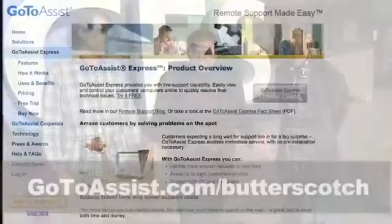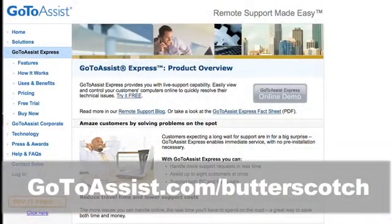We're in Las Vegas at CES 2010. I want to tell you about a brand new product called GoToAssist Express from Citrix Online. At Butterscotch, we're in the business of helping people solve their computer problems, and GoToAssist Express is a fantastic tool for offering remote support to your clients, your colleagues, or even your grandma. It'll save you time and money and make you look like a hero. It's a remote support solution that's easy, affordable, and fun. Try GoToAssist Express free for 30 days — go to GoToAssist.com slash Butterscotch for your free trial.